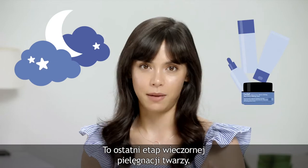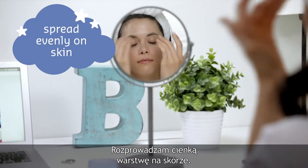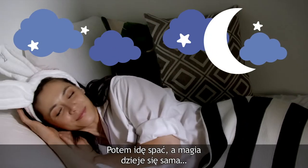It's the last step in my nighttime skincare routine. Let me show you how I use it. Spread a thin layer evenly on your skin. It's refreshing, absorbs quickly, and what's really nice? It's lightweight. Then, off to bed, and the magic happens.